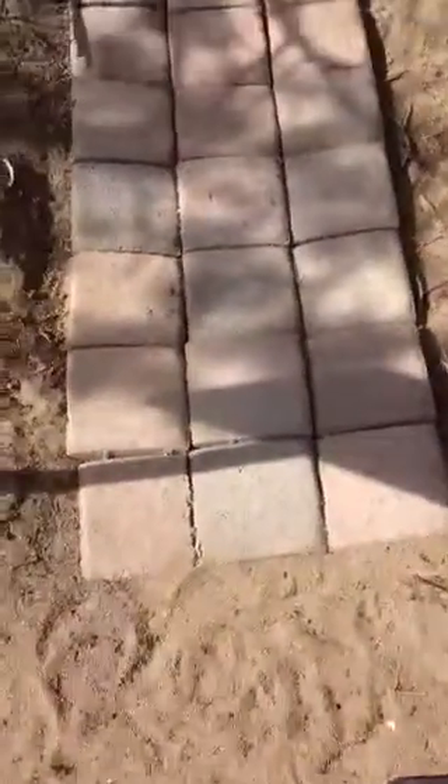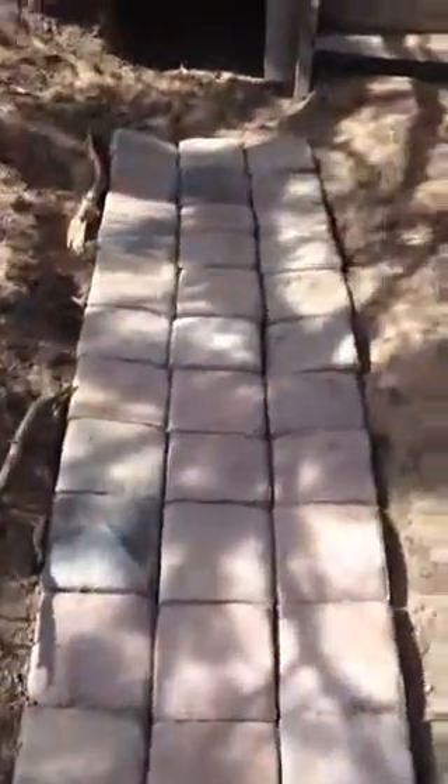This is our fort. This is the garage, where we parked the four-wheeler, and we put a pathway to the front door.